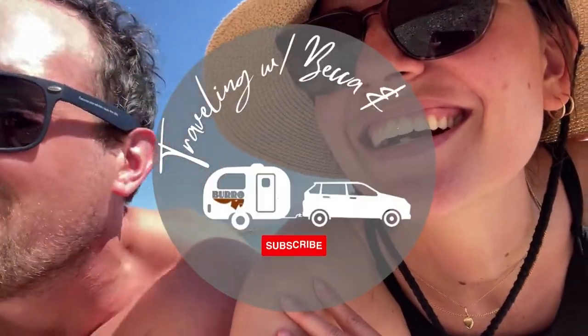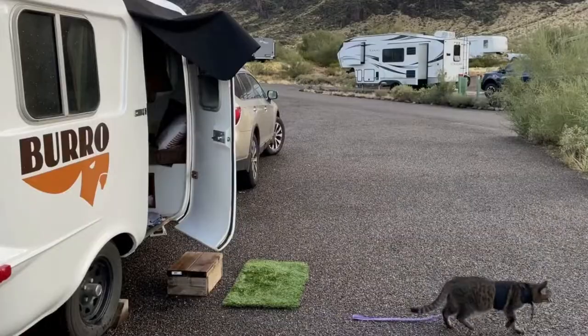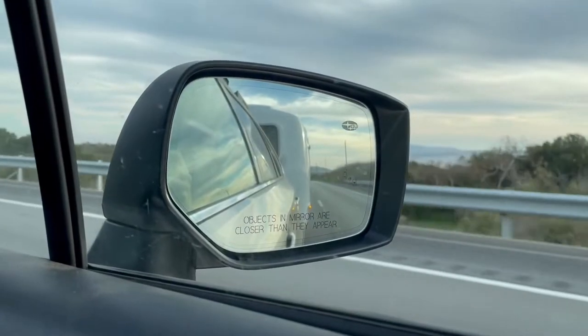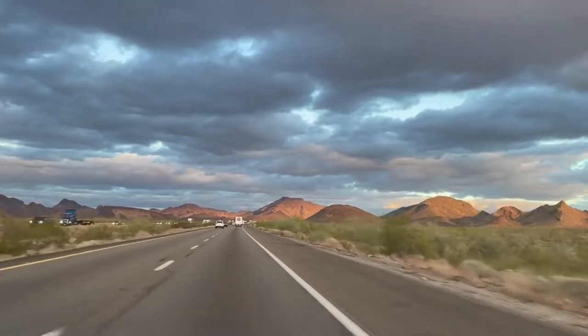We are Becca and Matt, and we are currently traveling the United States in a 13-foot camper with our two cats, Grace and Peach. We started in California and are currently making our way east towards North Carolina. Be sure to subscribe and don't forget to give this video a thumbs up.